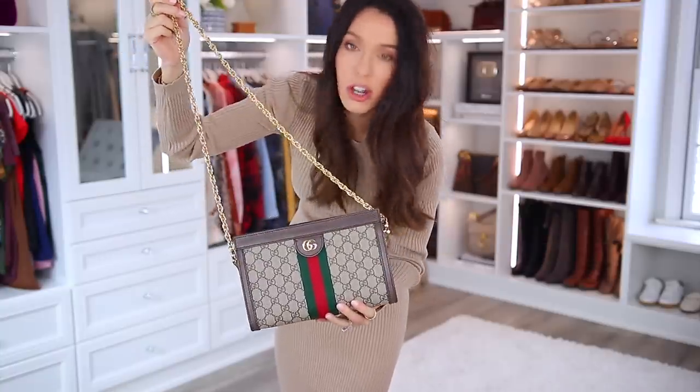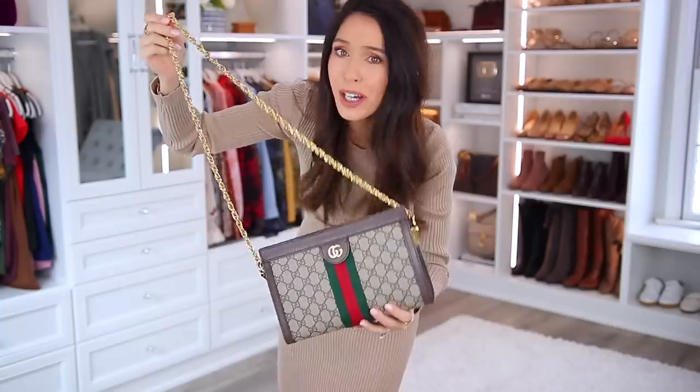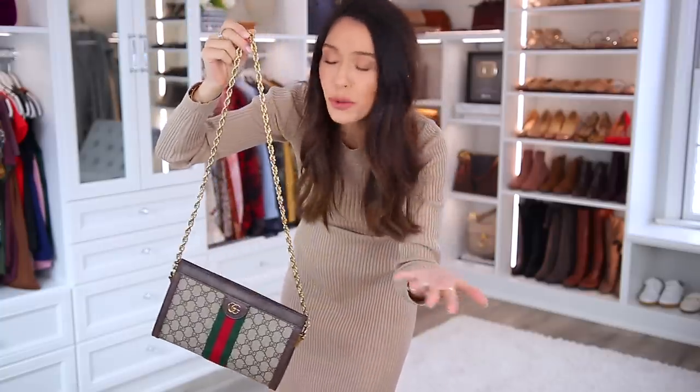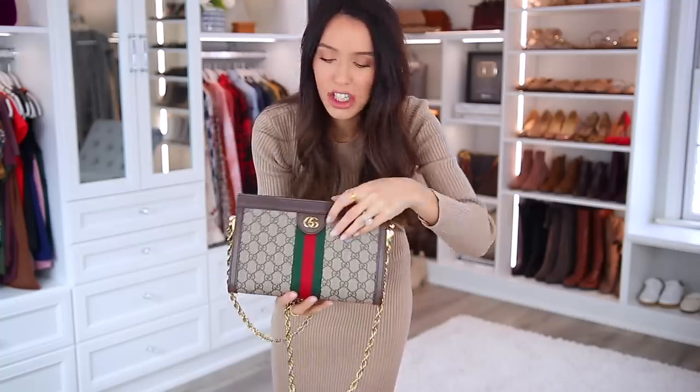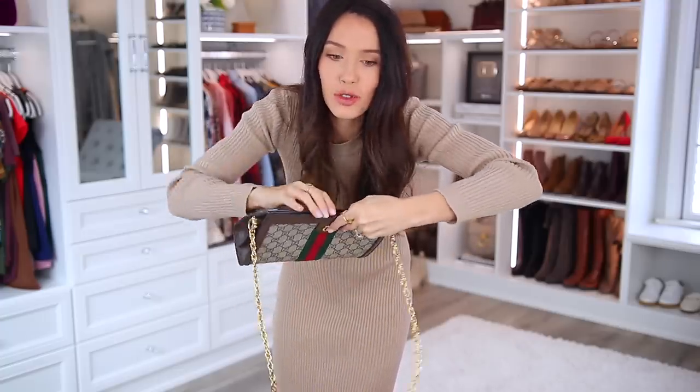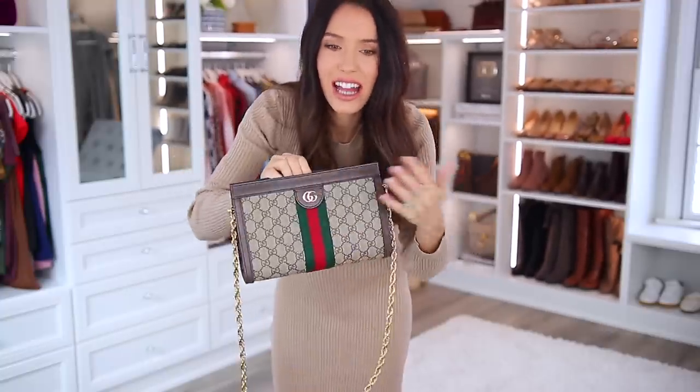This bag — I know a lot of you are thinking it's so much prettier because of the gold chain, and yes, I agree. But it's just deceiving — it really doesn't hold that much at all, and it's like a vice grip to get into. It's just not practical.